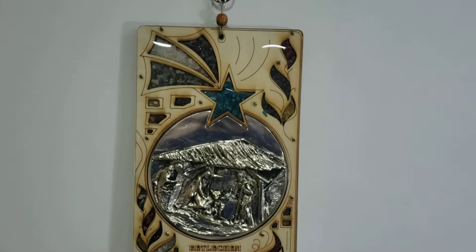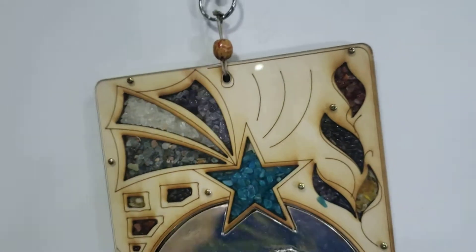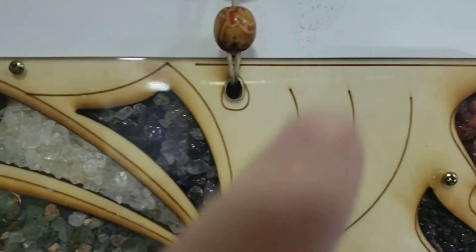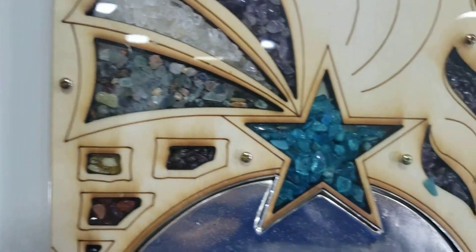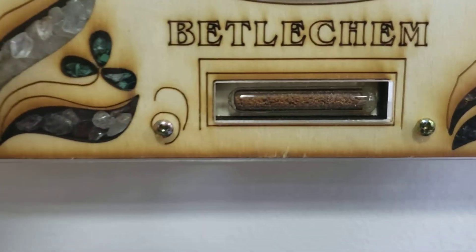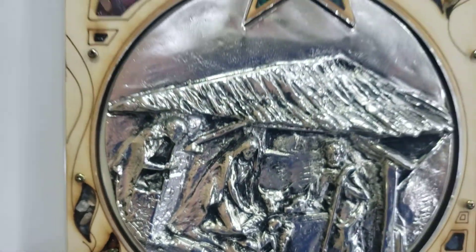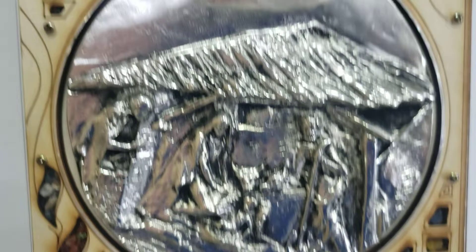Bethlehem birth of Jesus wall decker, made of premium birch wood, deep river pebbles, and all kinds of exotic colors. It includes a capsule with real authentic Holy Land soil, birth of Jesus images made of zinc metal, color-coded with silver color.